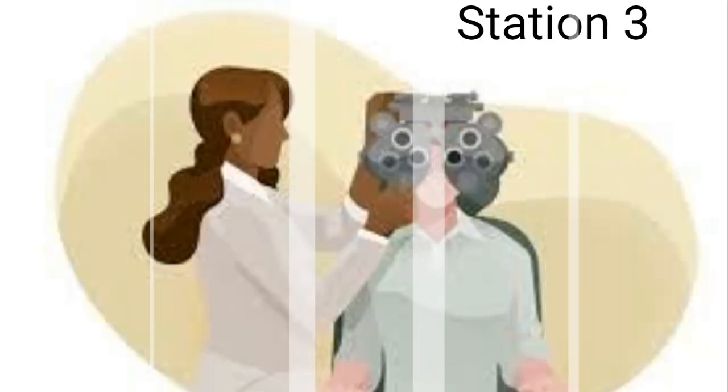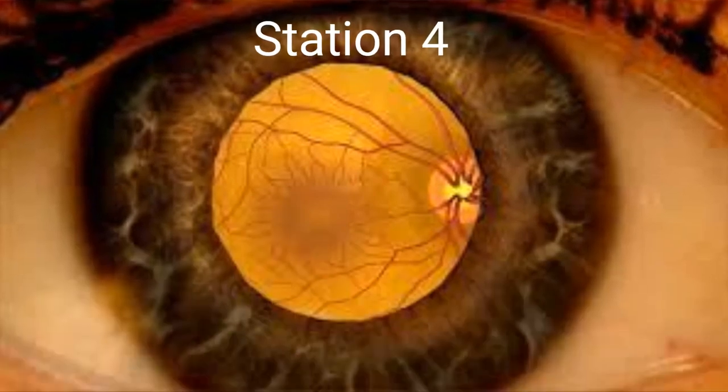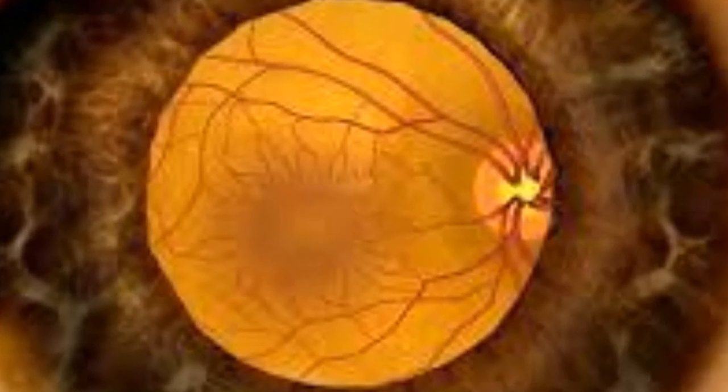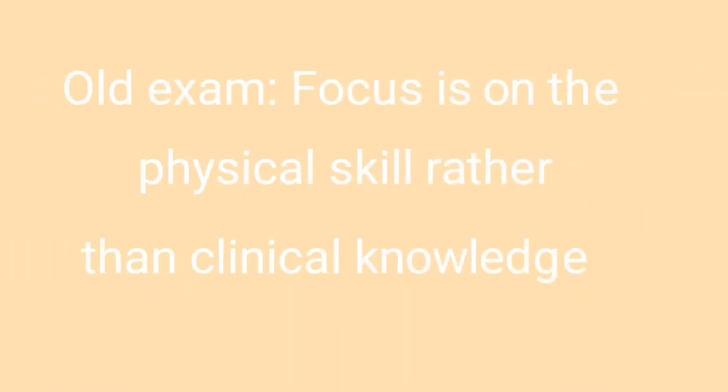Station 3 only covers iranoscopy skills. And finally, there's Station 4, which evaluates BIO, dilated biomicroscopy, and non-contact fundus lens skills. As you can see, this structure emphasized the physical aspect of clinical skills examinations.